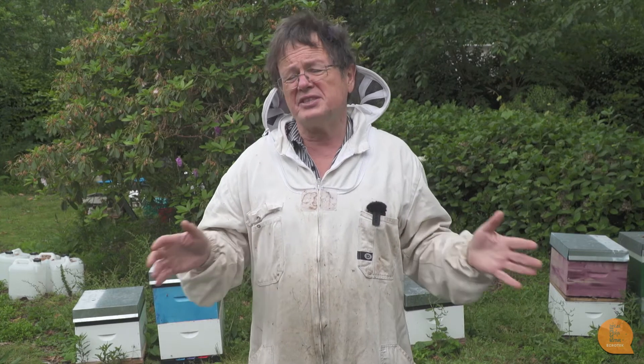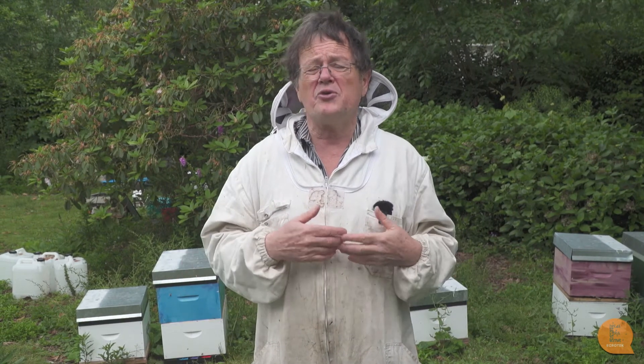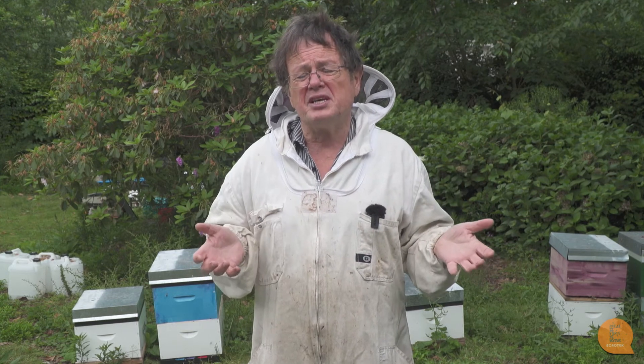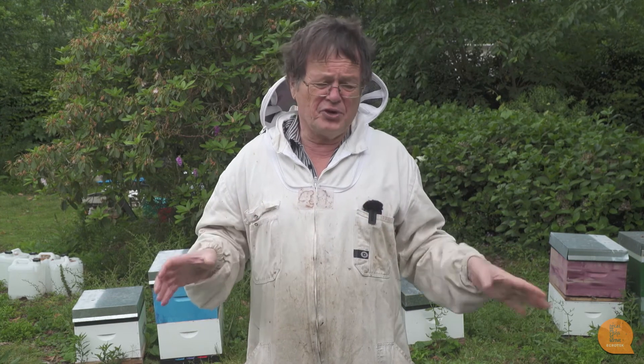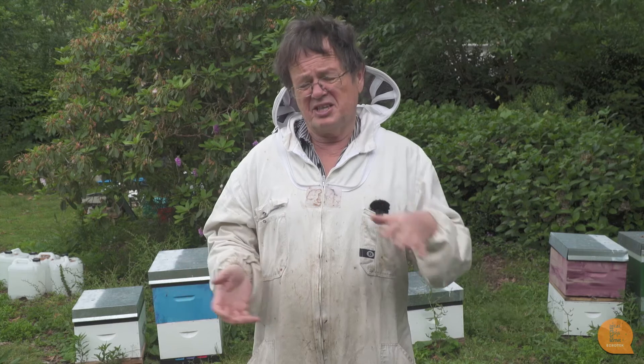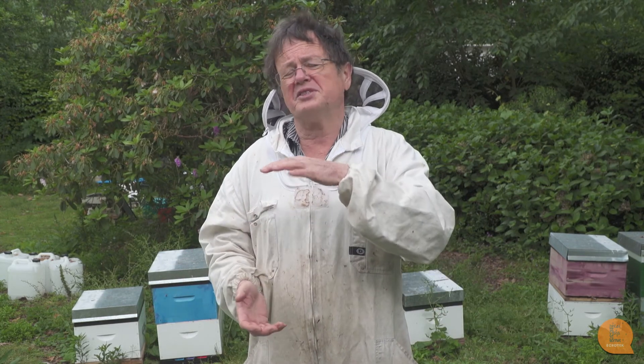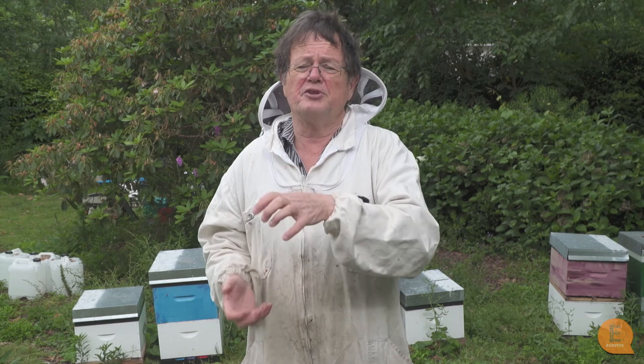If you want to manage minimum hive numbers with maximum management input, then a single brood box is probably the way to go. If you want to manage larger numbers of hives with less input into each, then a double brood box is probably the way to go. In summary, if you're doing one or the other it's worth trying on half your apiary — if you've got double brood box setups, try half with a single box and see how much harder it is, or vice versa, and see where the benefits lie for the sort of beekeeping you're doing.